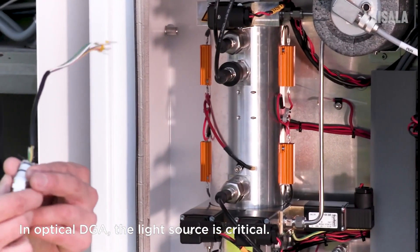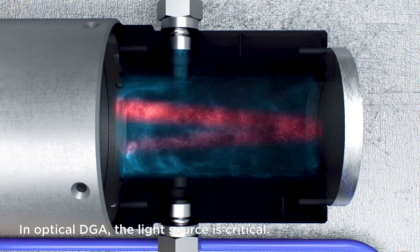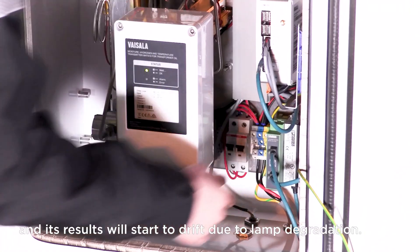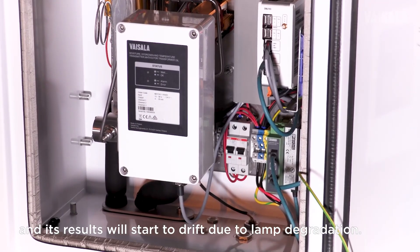In optical DGA, the light source is critical. The wrong kind of source will wear out in a few years, and its results will start to drift due to lamp degradation.